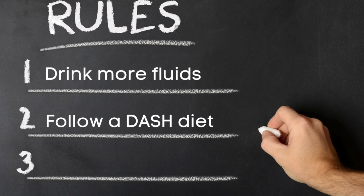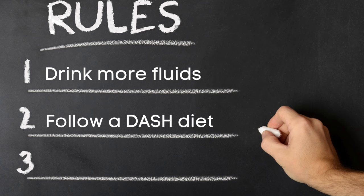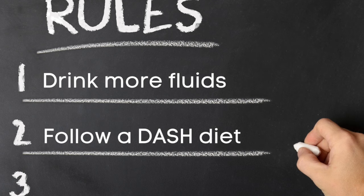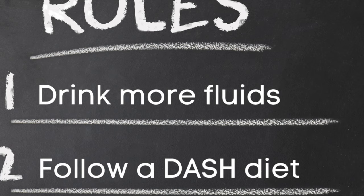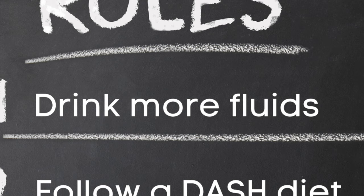Number four: drink more fluids. You should strive for two to three liters, which comes out to about 10 to 12 cups of liquids per day. Also, drinking half a cup of lemon juice diluted with water has been shown to help prevent kidney stones. Drinking coffee, tea, beer, wine, or orange juice is associated with a lower risk for stones.